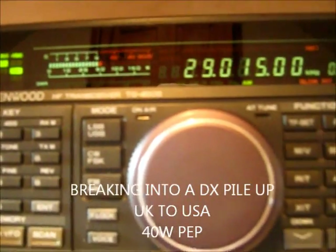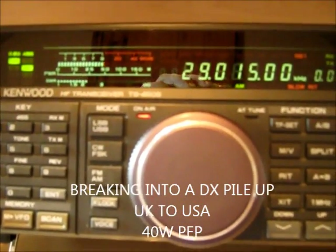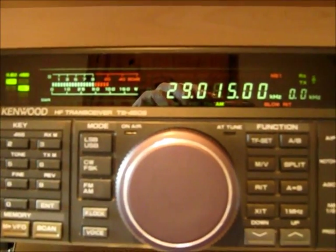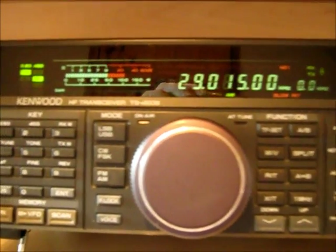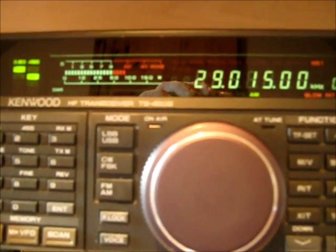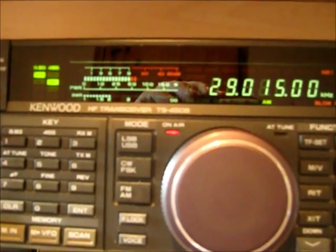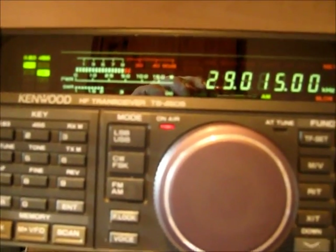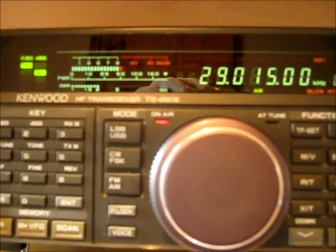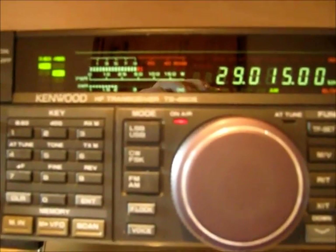M0DAD, M0DAD. I got a station with Delta, Alpha, Delta in the call. Delta, Alpha, Delta — go ahead. Yeah, K1KW. This is Mike Zero Delta Alpha Delta. Name is David — Delta, Alpha, Victor, India, Delta. Located 12 miles north of Newcastle-upon-Tyne on the northeast coast of England. And K1KW, M0DAD.